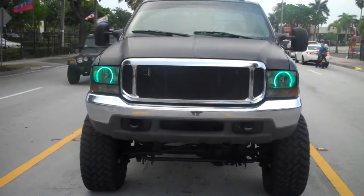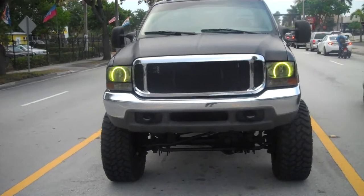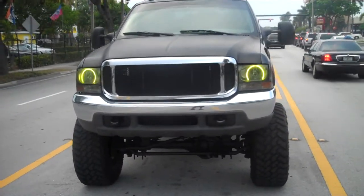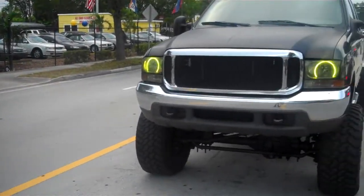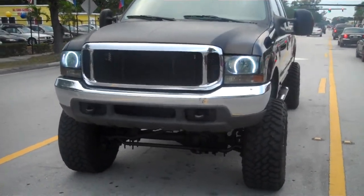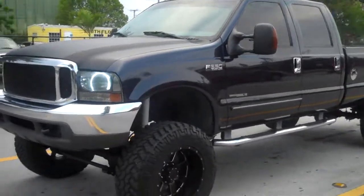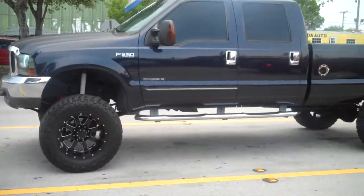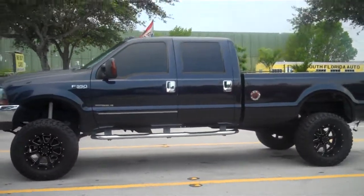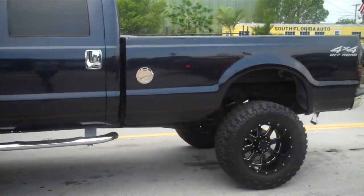Visit bigboyhotrods.com for more trucks for sale. As you can see, the truck has custom headlights that change neon colors — any color you want, with many different color options to choose from. The truck is very cool and runs as I speak. Call me right now to buy this truck: 954-937-8271.